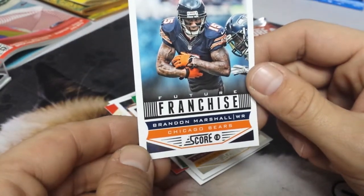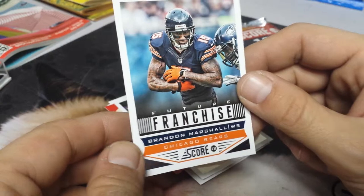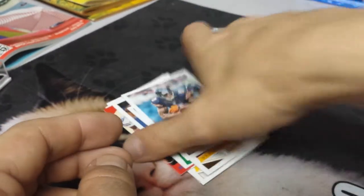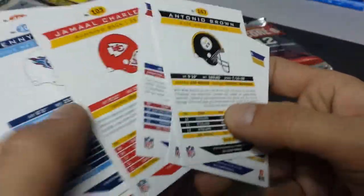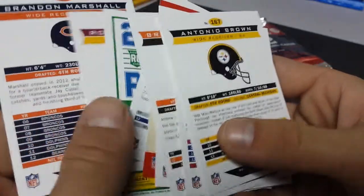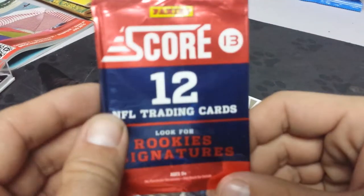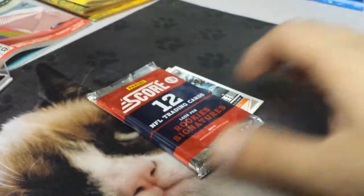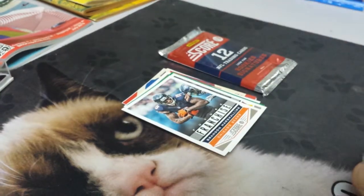Future franchise — Brandon Marshall, wide receiver from the Chicago Bears. You may recognize some of the team helmets on the back of the cards. There you go — that's a pack of Score 13, those 12 cards. Hope you enjoyed that video.